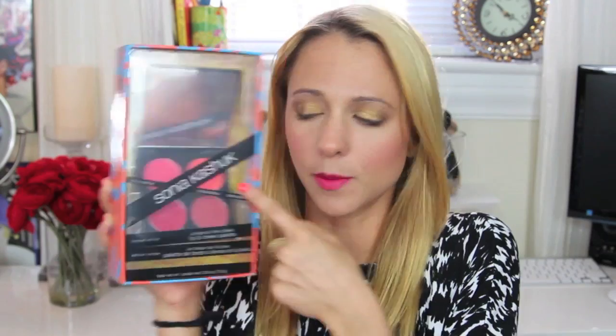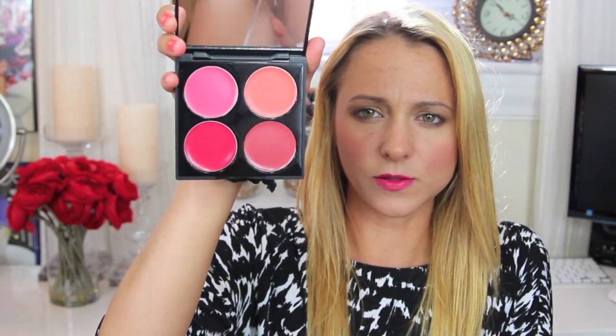Let's get started because I've got about four million things to show you! The first thing I picked up is the Sonia Kashuk Kiss on the Cheek and Lip Palette. They are cream blushes you can use on lips or cheeks. There's a bright coral, bright pink, reddish plum, and a true plum. It's really compact but has a variety of colors — I'm excited to see the pigmentation.